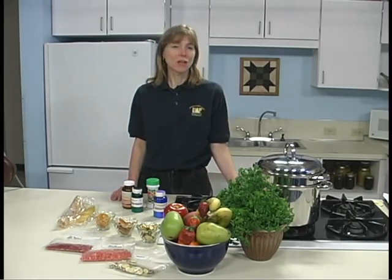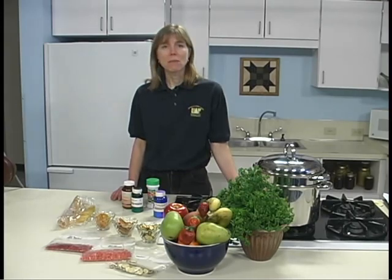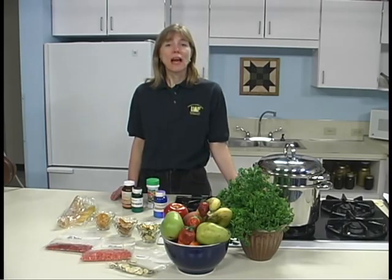Drying preserves food by removing enough moisture so that bacteria, yeasts, and molds cannot grow and spoil the food. Enzymes are chemicals in all fruits and vegetables which cause them to ripen. Enzymes may cause browning, loss of vitamins, and loss of flavor. Drying slows down but does not stop the action of enzymes.